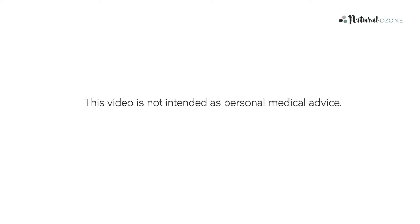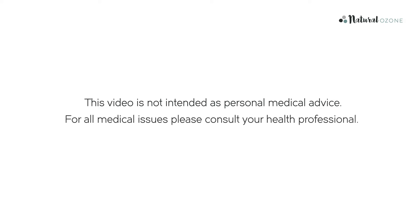Please note, this video is not intended as personal medical advice. For all medical issues, please consult your health professional.